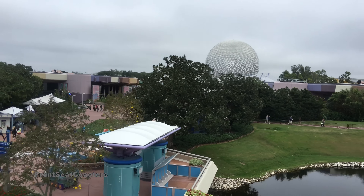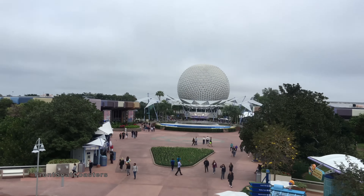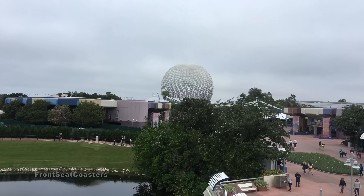Coming into view is World Showcase. Directly across from us on the far shore of the World Showcase Lagoon is our host pavilion, the American Adventure.